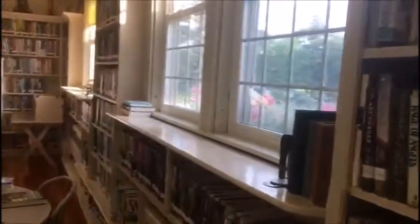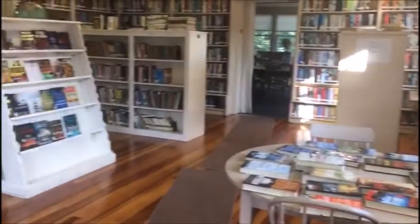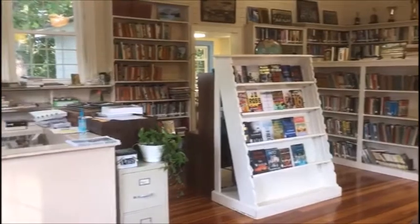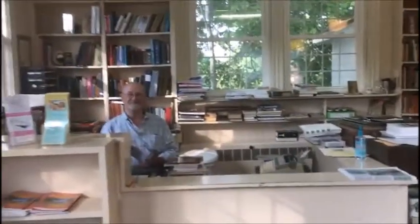This is the library in this town. I showed you the outside and it's just a beautiful, beautiful library. Everything is nice and neat and clean and I'm going to introduce you to the librarian. This is Mr. Tom, the librarian.